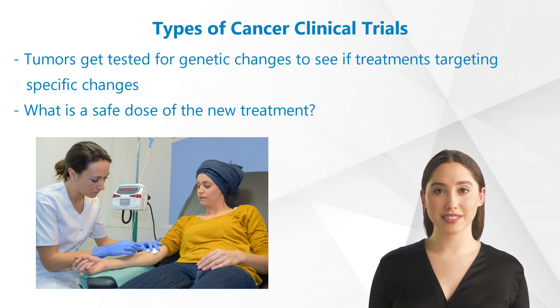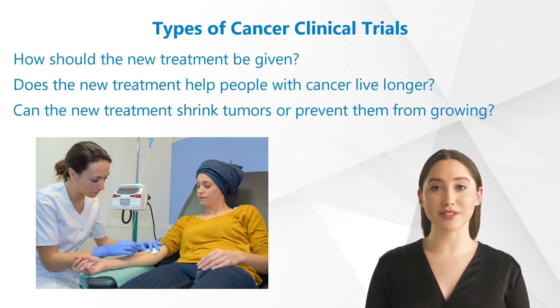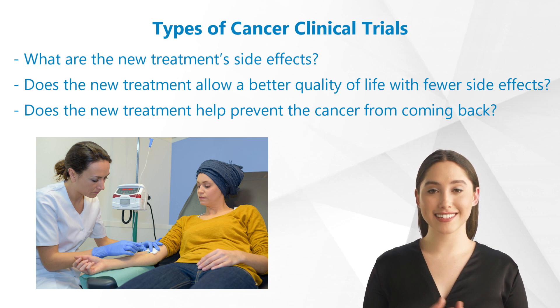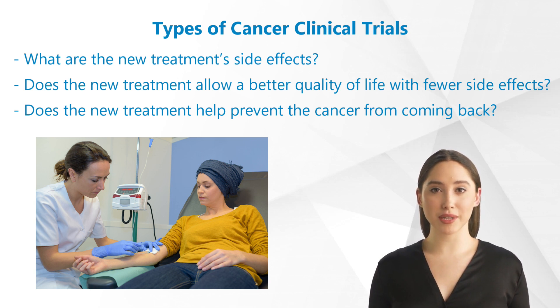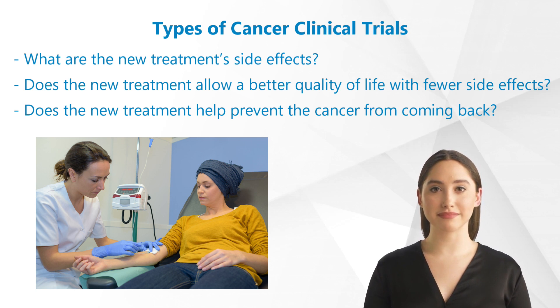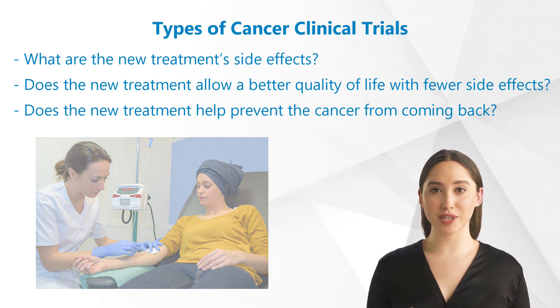Treatment trials are designed to answer questions such as: What is a safe dose of the new treatment? How should the new treatment be given? Does the new treatment help people with cancer live longer? Can the new treatment shrink tumors or prevent them from growing and spreading to new places in the body? What are the new treatment side effects? Does the new treatment allow a better quality of life with fewer side effects? Does the new treatment help prevent the cancer from coming back once treatment is finished?